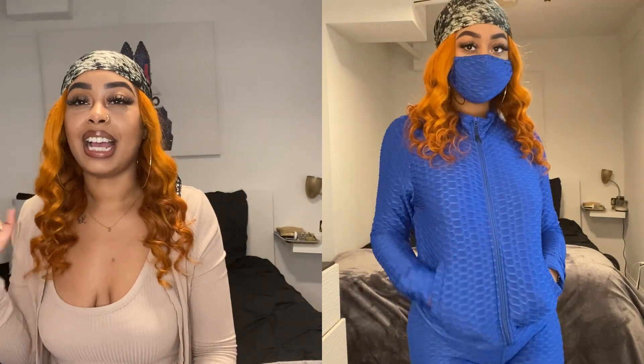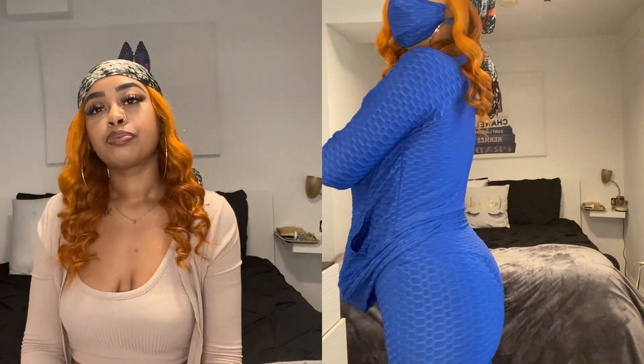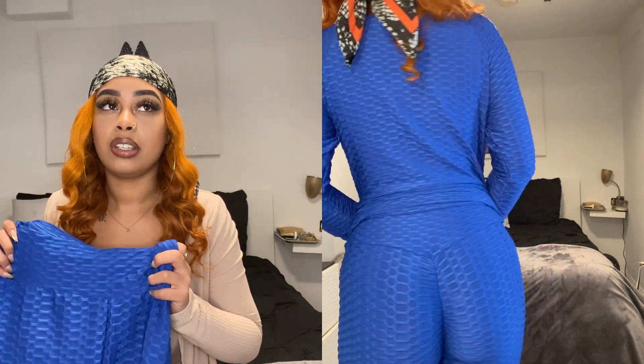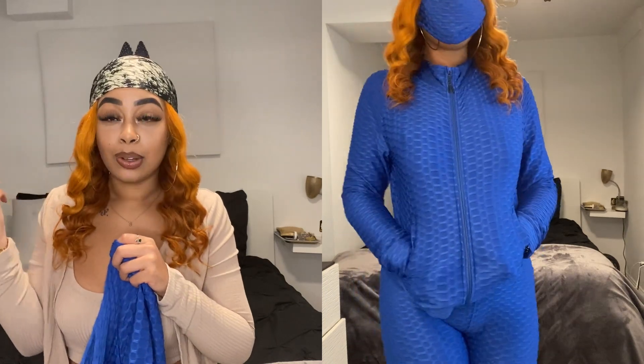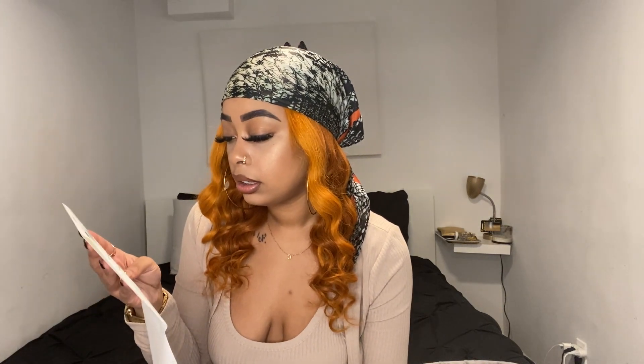My idea is to wear it with the white dad hat I just showed and my white Adidas sneakers, maybe with a white bag. I'm actually going out this week and this kind of fits the activity we're doing, so I'll debut it then and probably wear it to the gym or for errands after. It's called the Confidence Is Key Legging Set in Royal, size medium, and it was $24.49.